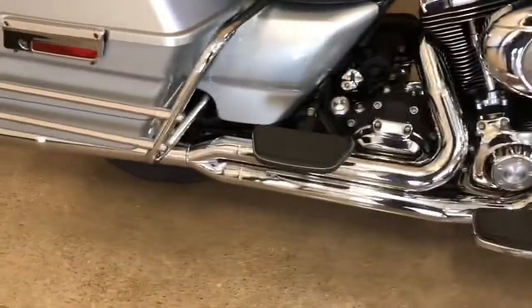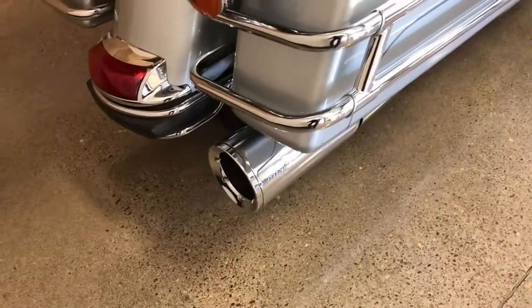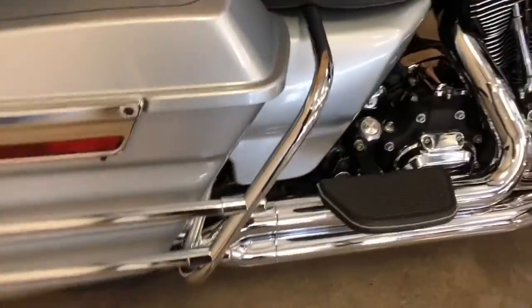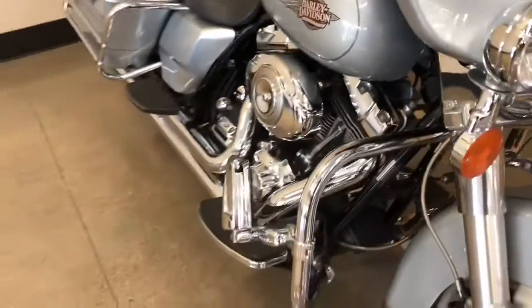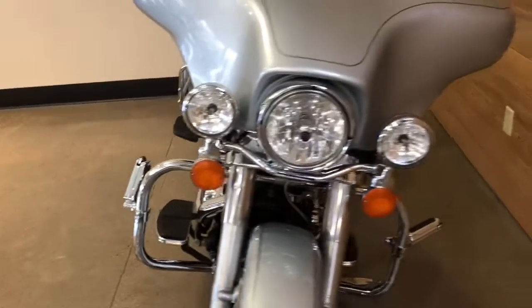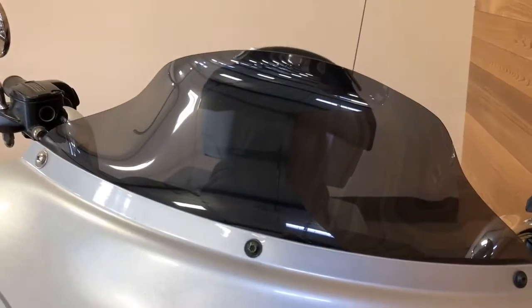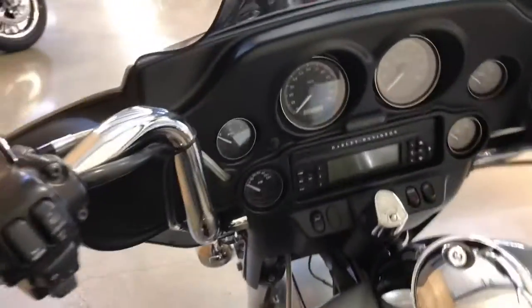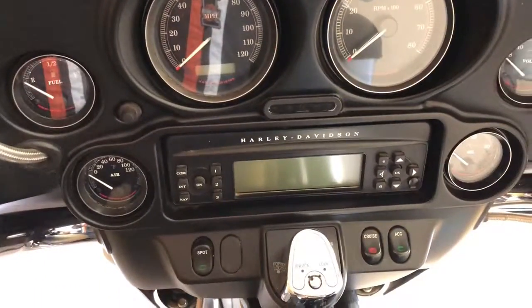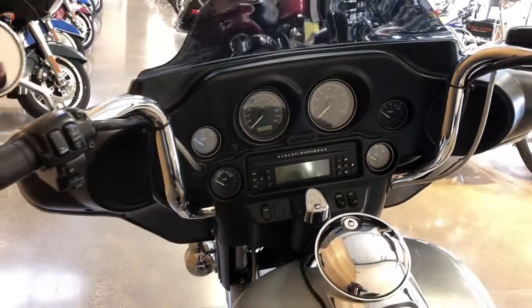Vance and Hines true dual two-into-one exhaust — looks like a work of art. It also has an engine guard with highway pegs, triple headlights, and a Cee Bailey's windshield. I had one of these on one of my bikes — awesome the way they channel the wind around you.